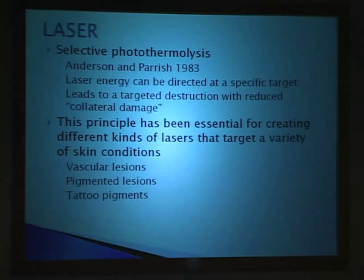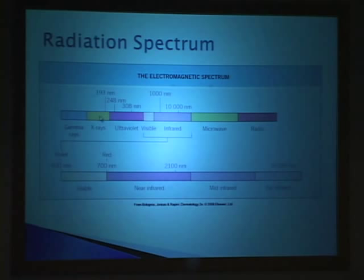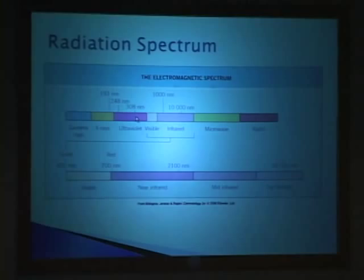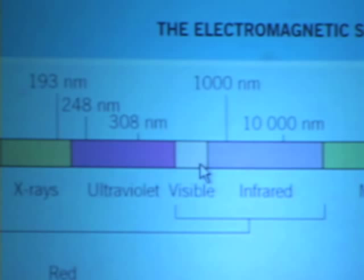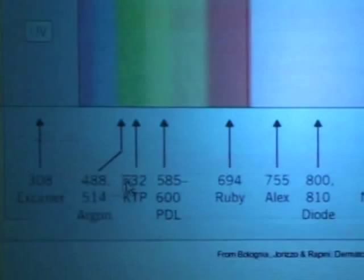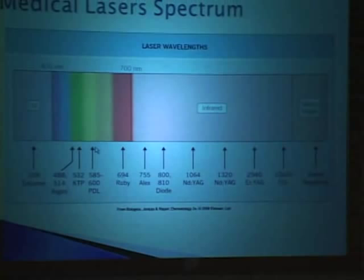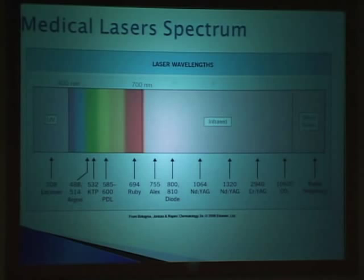This is the radiation spectrum. Up here is where X-rays are, this is ultraviolet radiation that plays an important role in skin cancer development. Most medical lasers are here in the visible spectrum, and specifically the lasers we're discussing are in what's called the yellow light spectrum—that's where the wavelength of yellow light is and where the vascular lesion lasers are developed. Laser wavelengths are selected based on the target you're trying to reach.